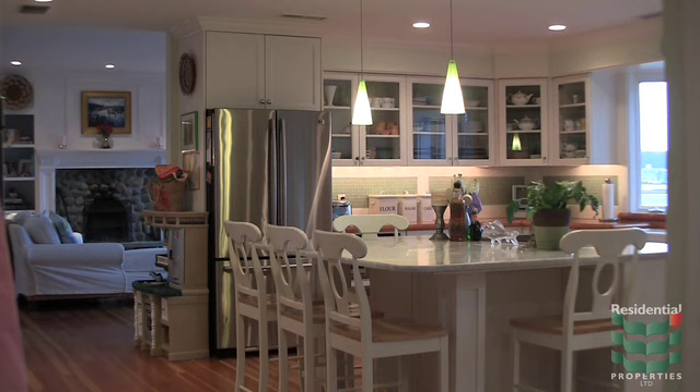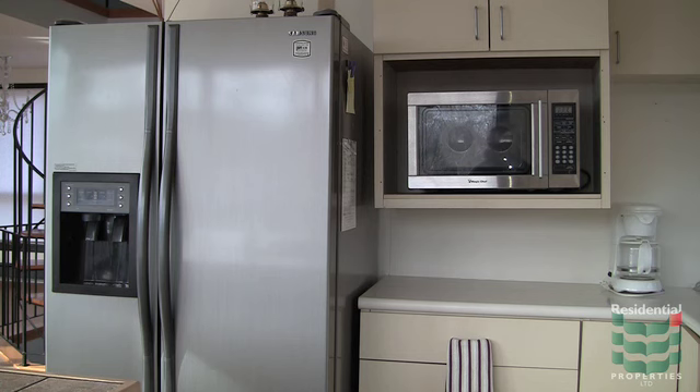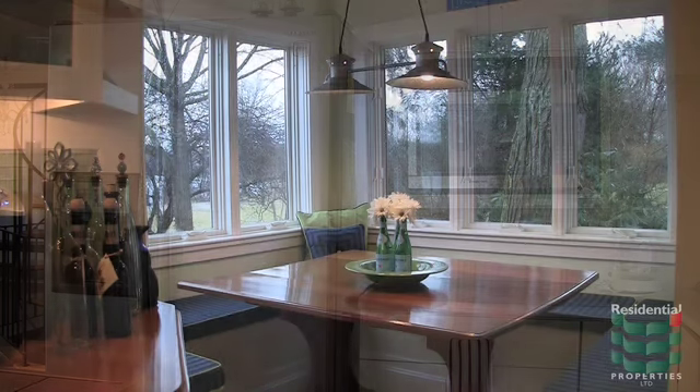The kitchen is expansive with a center aisle and high-end appliances. It also features a less formal eating area overlooking the water.